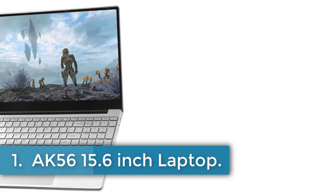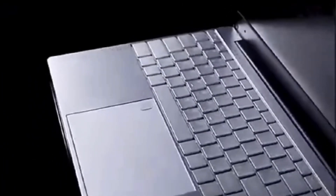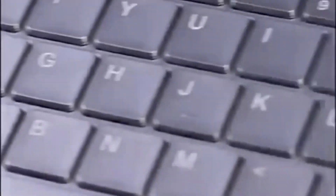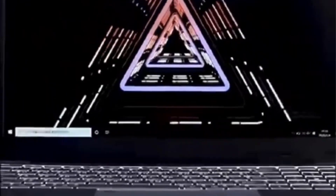AK-56 15.6-inch Laptop. This laptop features an Intel 8th-generation J4125 CPU, Intel Core Graphics 500 GPU, 12GB DDR4 RAM, and storage options of 128GB, 256GB, 512GB, or 1TB.